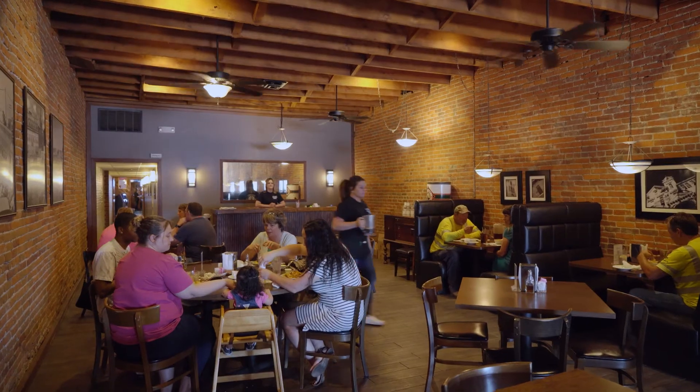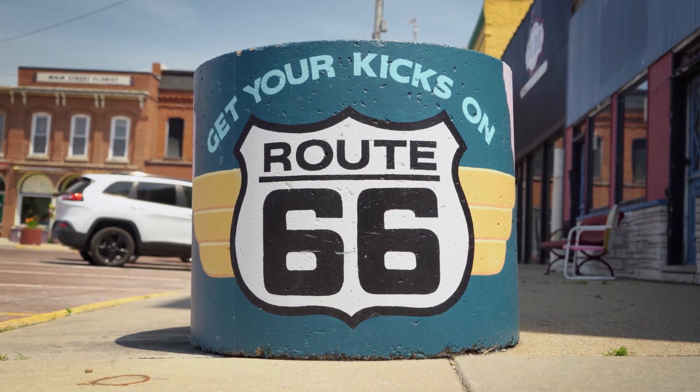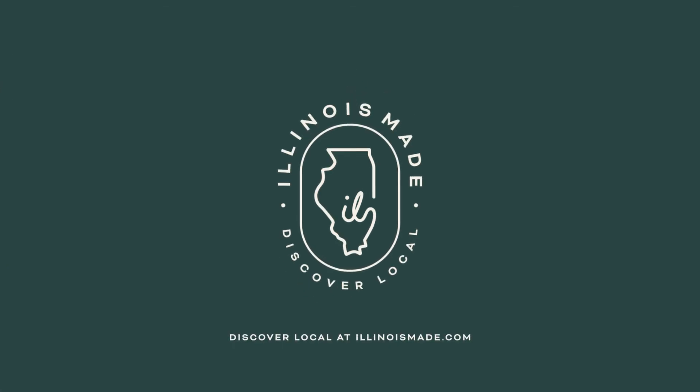Whether you live in Carlinville and eat in the restaurant or you're passing through visiting — if you get it, you get it, and we'll have you for life. We'll see you next time!